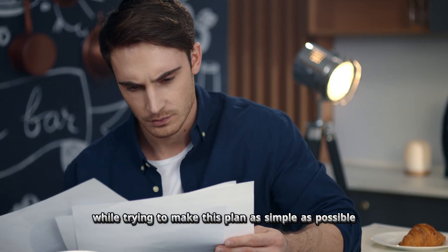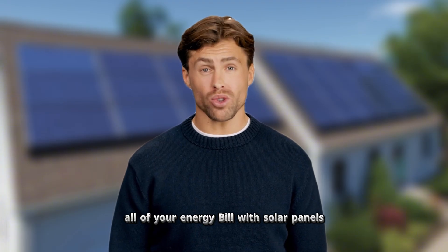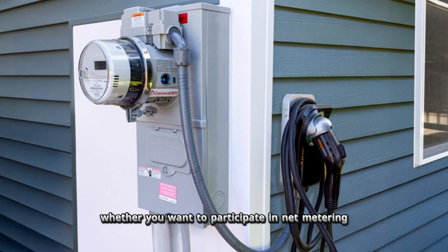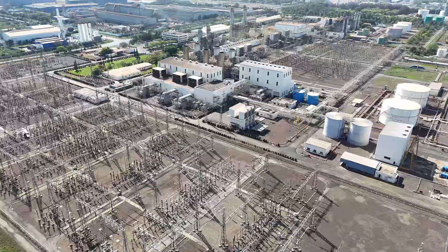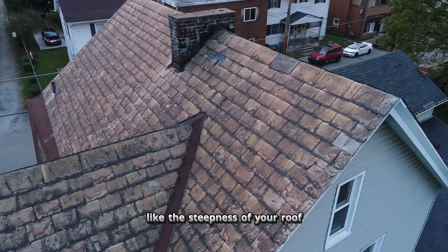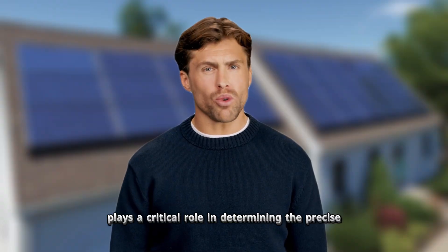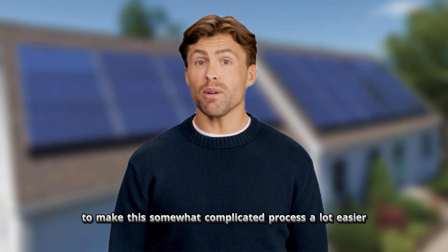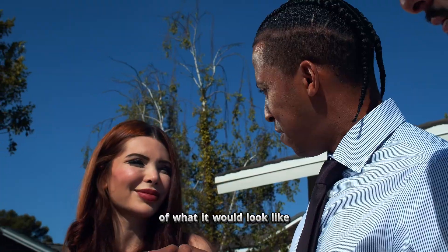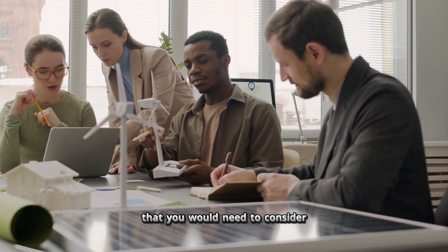While this process is as simple as possible, there are other factors to consider. You'll need to decide whether you want to replace all, most, or just a fraction of your energy bill with solar. You should also consider net metering, which allows you to sell excess energy back to your utility company — potentially earning credits or payments if your system generates more than your home consumes. Physical factors like roof steepness and local weather conditions can also impact the number of panels required and their overall efficiency, each playing a critical role in determining the precise number of solar panels needed.